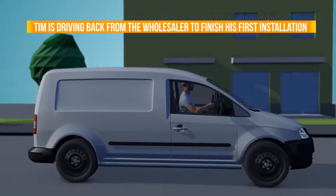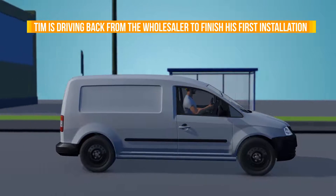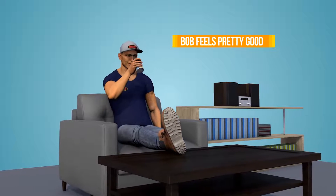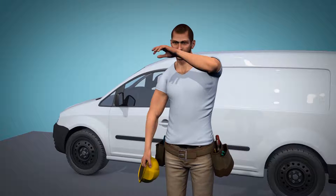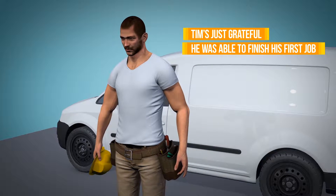Tim has also checked something off his list — driving back from the wholesaler so he can finish installation on that unit cooler. As the day comes to an end, Bob feels pretty good about what he's accomplished. And Tim? Tim's just grateful he was able to finish up that unit cooler before his family had dinner without him.